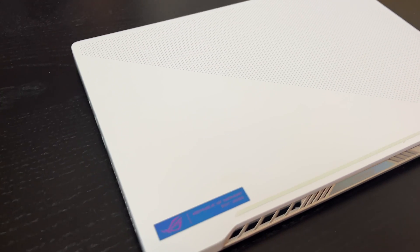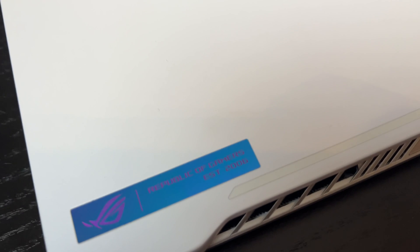Hi guys, it's Dan here and today I have for you a short video comparing the performance of the Asus ROG Zephyrus G14 and MacBook Air M1.